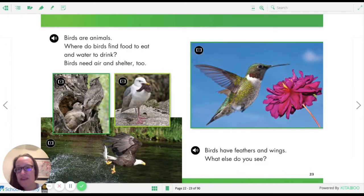Birds are animals. Where do birds find food to eat and water to drink? Birds need air and shelter too. Here's an owl with little baby owls — I think they're called owlets. And here is an eagle — it looks like he caught a fish in the water. Owls and eagles are what we call birds of prey. They have special feet called talons that allow them to grab their food. I see a seagull on a rock, and you do find them near the sea, but sometimes you see them around garbage too, looking for snacks.